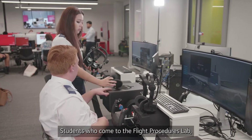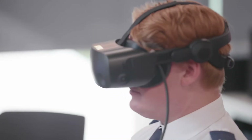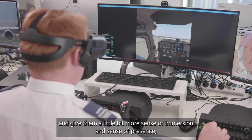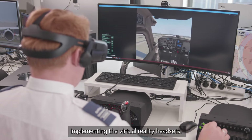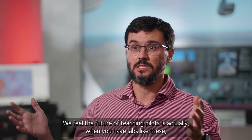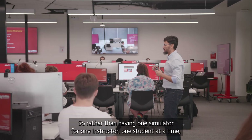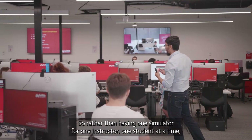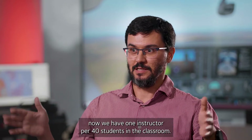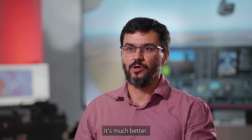Students who come to the Flight Procedures Lab — we want to bring technology that gives students a chance to practice and gives them a little bit more sense of immersion and sense of presence. Implementing the virtual reality headsets, we feel the future of teaching pilots is actually when you have labs like these and use technology to help them learn. So rather than having one simulator for one instructor, one student at a time, now we have one instructor, put 40 students in the classroom and each student has their own desktop computer. It's much better.